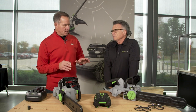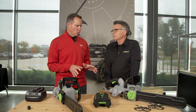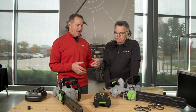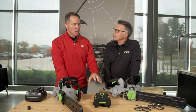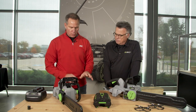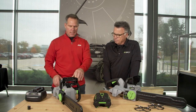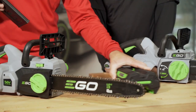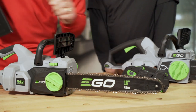One of the things that a lot of people are confused about is they think that when you go with a cordless system, it's not as powerful as traditional tools. And that has really changed with the technology, the batteries, and how the tools are made. Right in front of us here, we've got a 16-inch bar on a chainsaw.